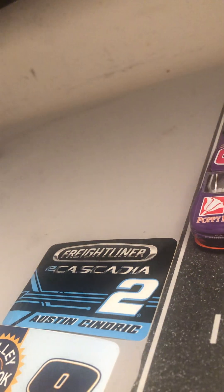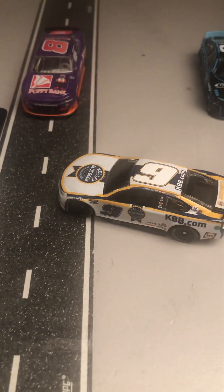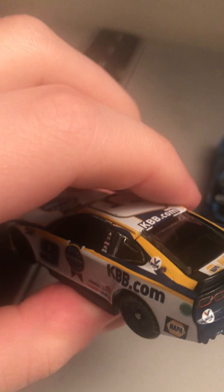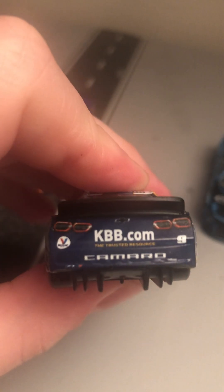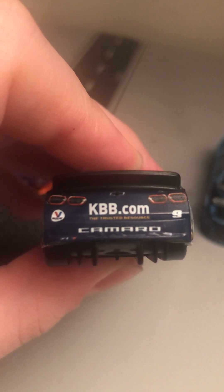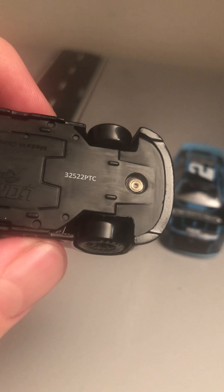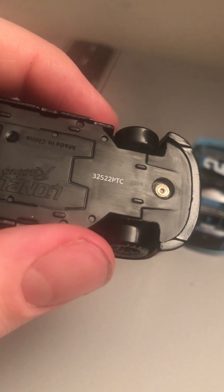Looking at the other side, you got the blue nine and a white nine up top. Looking at the back: KBB.com, 'The Trusted Resource' — that's their slogan — Camaro ZL1, the level line, and the Camaro taillights. Looking at the bottom, this is on PTC mode, and it's the 320th day of 2022, made in China.